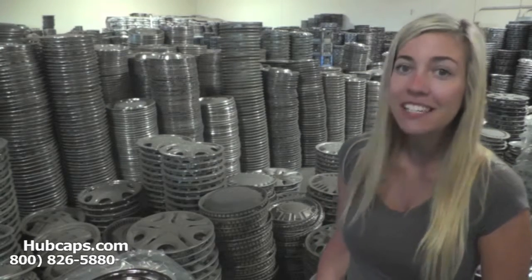Hey everyone! It's Brittany from Hubcaps.com. Today's video was made for all of you searching for Pontiac auto accessories as the perfect gift. Look no further — Hubcaps.com has what you need.